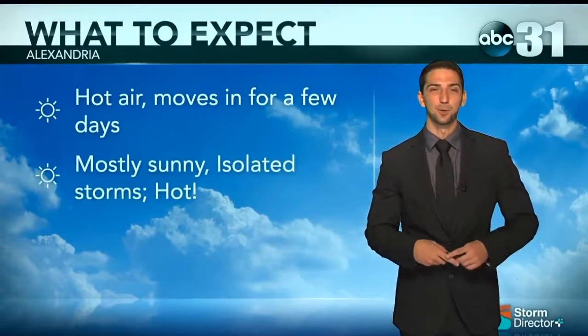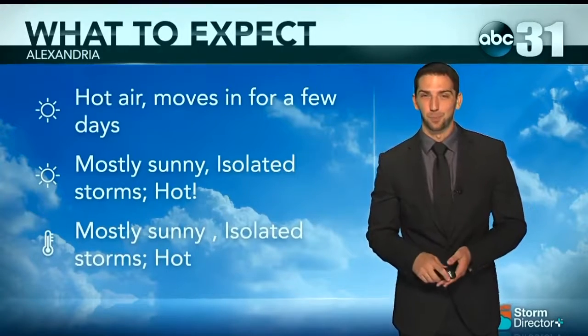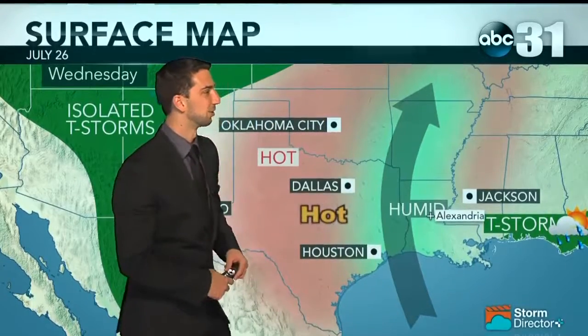Hot air is moving in now and over the next few days we're going to continue to see that. Mostly sunny, isolated storms, very warm over the next couple of days. All three days look pretty close to the same — hot, very low chance of rain, and mostly sunny skies. Our surface map for tomorrow shows isolated storms associated with monsoon moisture, but here locally that humidity is pointing right into Louisiana. The high-pressure system that was over the panhandle has slid south and east, meaning very little chance of rain across the southeast. Forecast lows tonight near 71–70 degrees with pretty clear skies and a southwest wind around 5 mph.